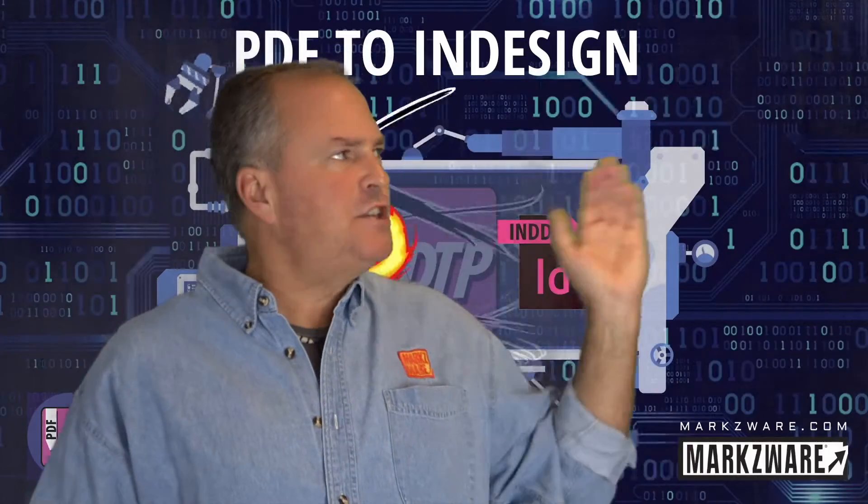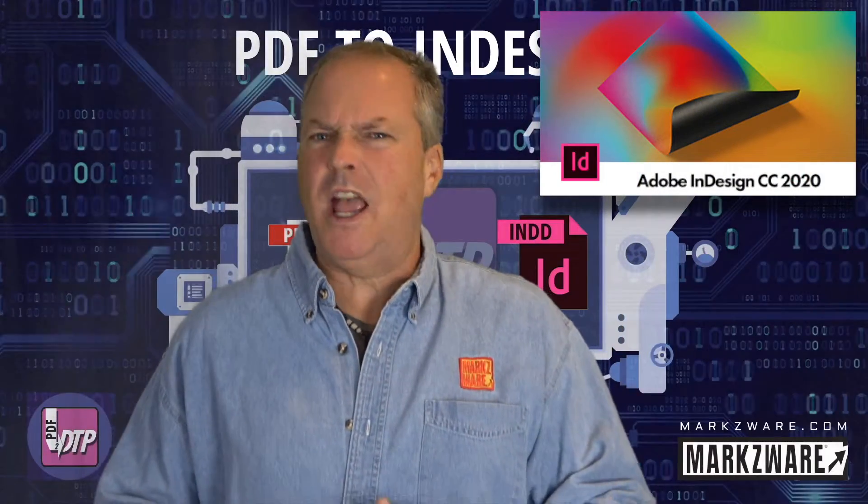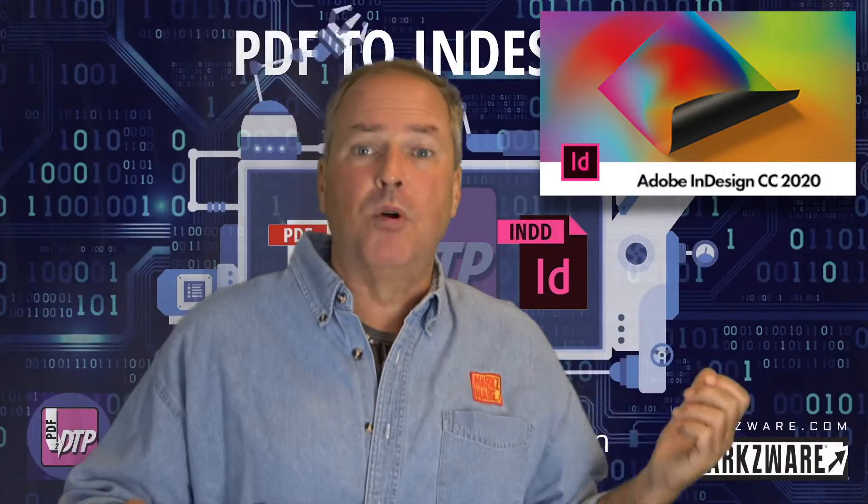Markzware's PDF2TP is now out with InDesign CC 2020 support. 2020! Can you believe it?